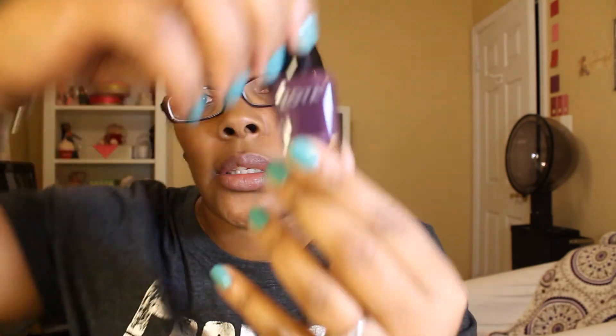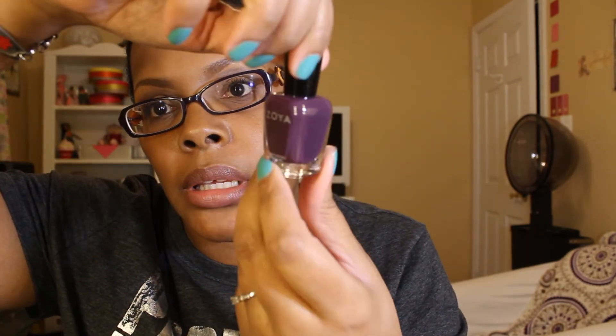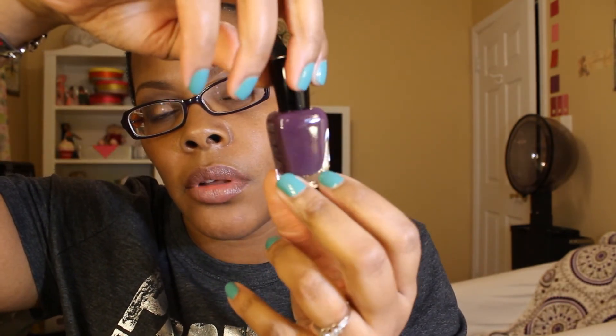The last one I got is a darker color called Monica. It is sort of a plum purple — really pretty, darker color for the fall and winter.